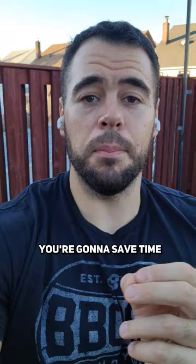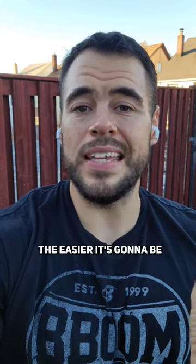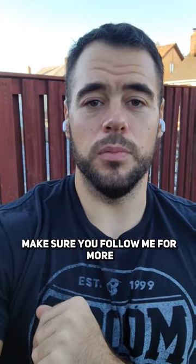On top of that, you're going to save time by not having to go to and from the gym. And the less obstacles you have standing between you and the things you want to do, the easier it's going to be. If you got any value from this video, make sure you follow me for more.